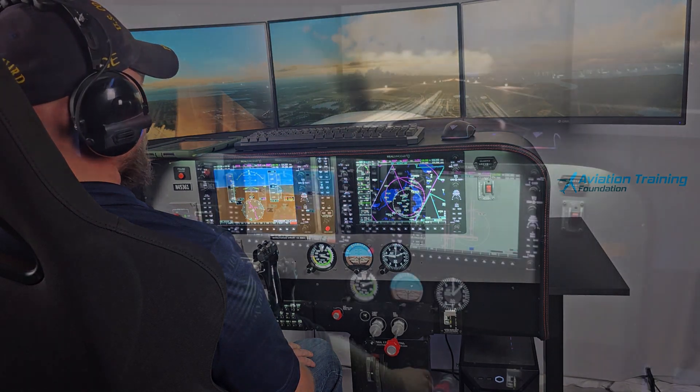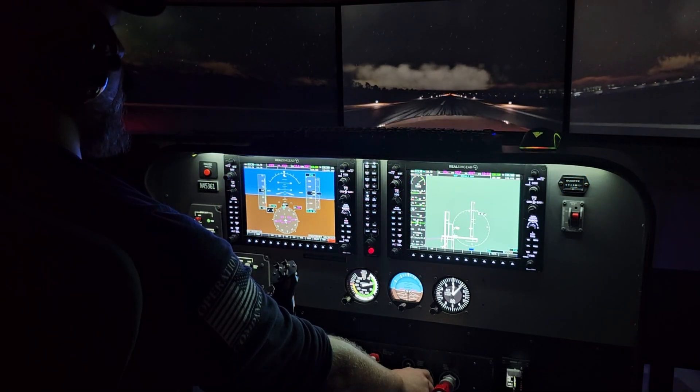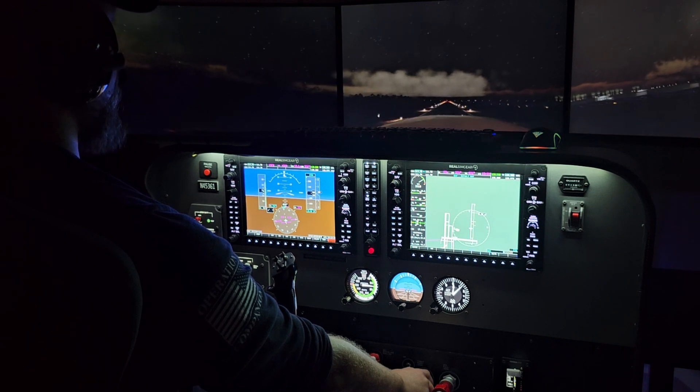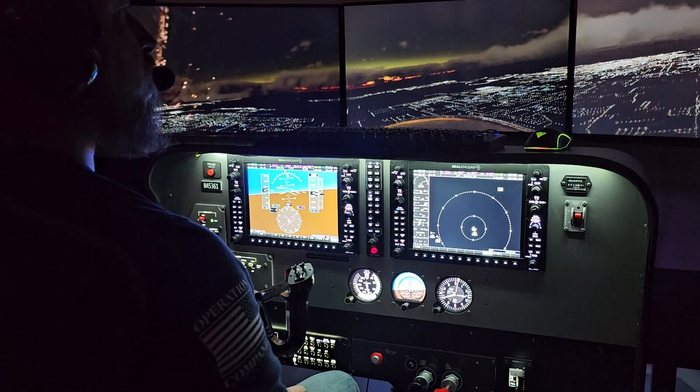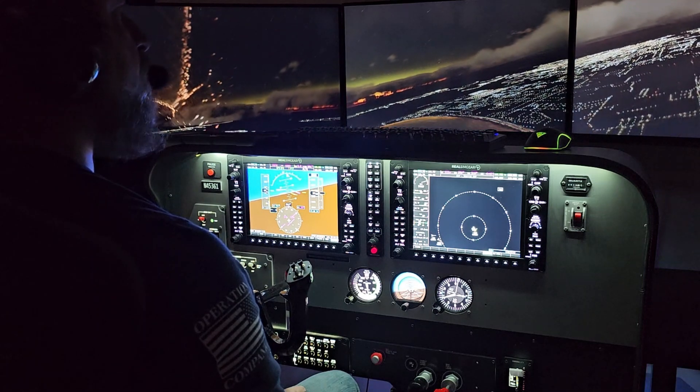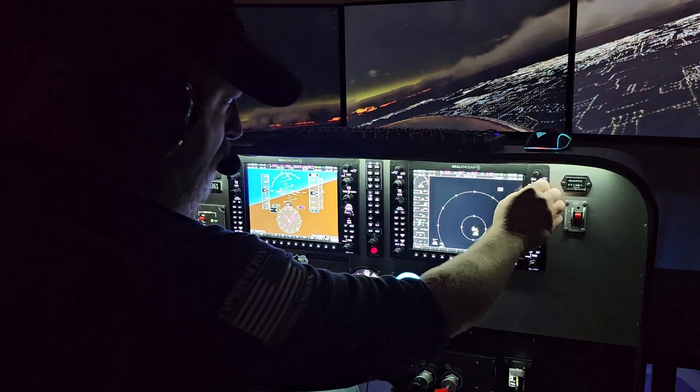Unlike our competitors, we offer a full-size, immersive experience that truly feels like the real thing. Aviation Training Foundation — taking flight simulation to new heights.